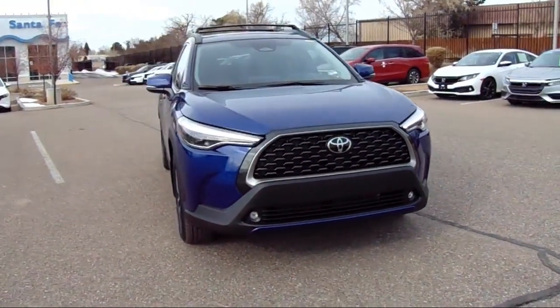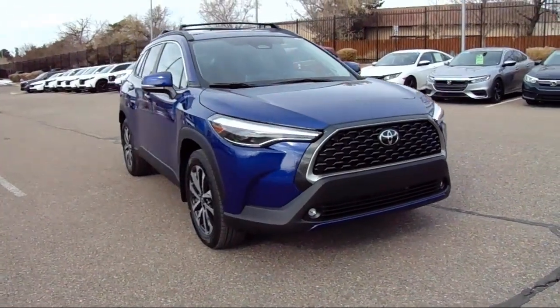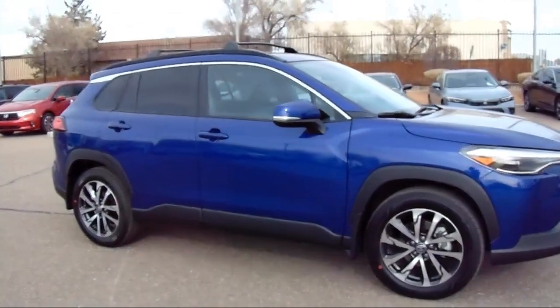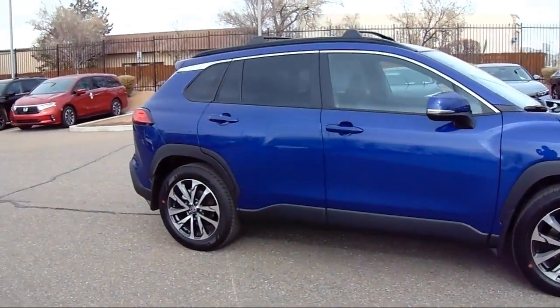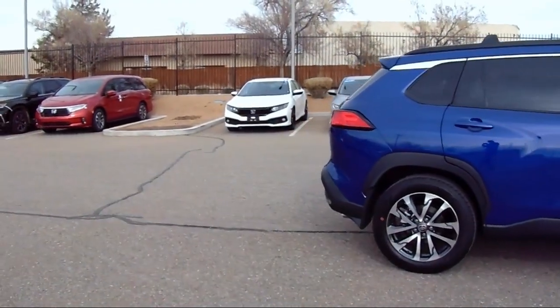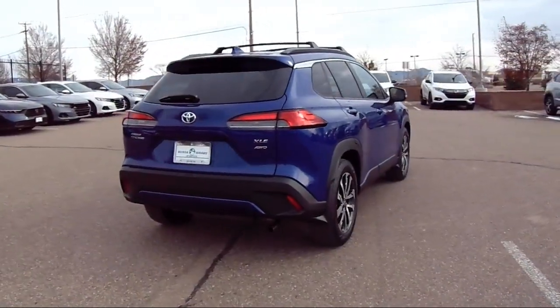It also features Softex synthetic leather seat trim, a rear view camera, auto high beam headlamp control, steering wheel controls, electronic stability control, Sirius XM satellite radio, alloy wheels, a rear spoiler, and has less than 5,000 miles on the odometer.